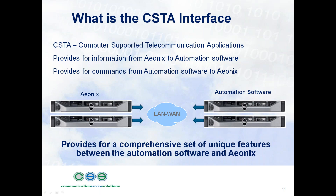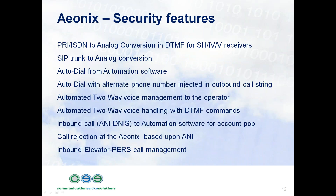Here is the interface capability to automation software, referred to as the CFTA interface. All the automation software companies interface to Aionics — that list includes Manitou, Stages, SIMS, SGS, MAS, Microkey, Millennium, Sentinel out of the UK, and Aural Nine as well. These are all the automation software companies that have the CFTA interface to Aionics.